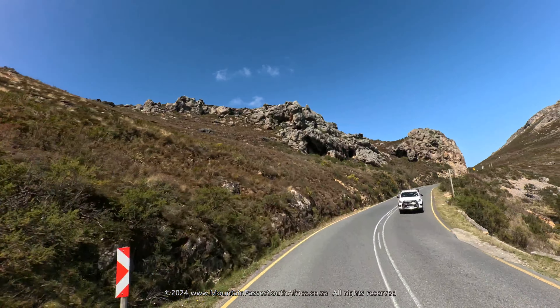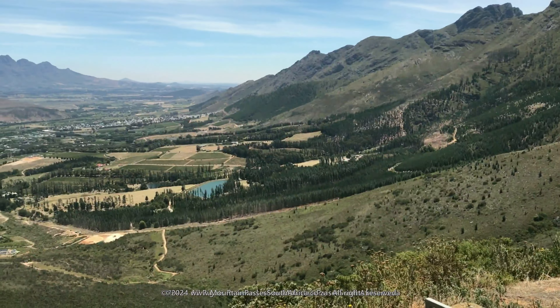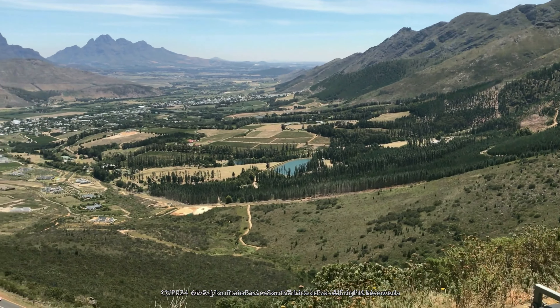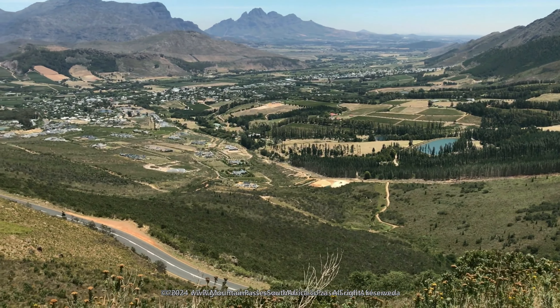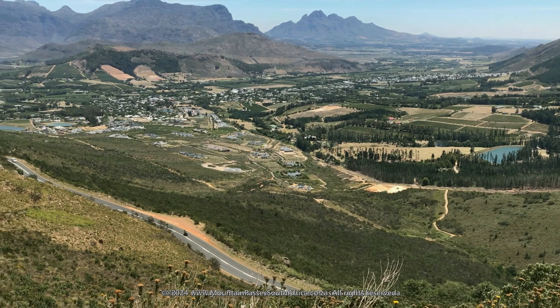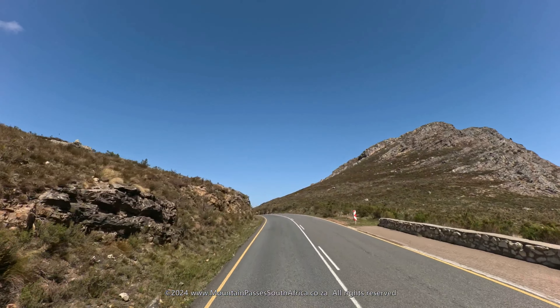Here you can stop a while and enjoy the fabulous views to the west over the Franschuk valley, with the Simonsberg visible in the distance. The 733 metre high summit point occurs at the 7km mark.